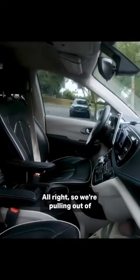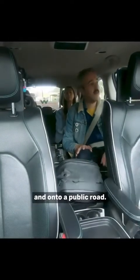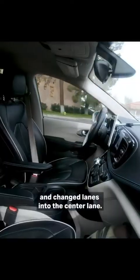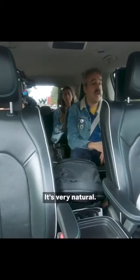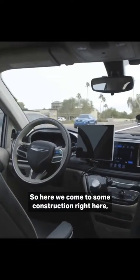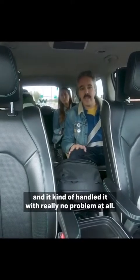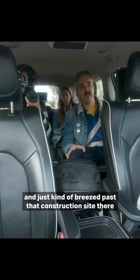We're pulling out of this parking lot right now and onto a public road, and then we just made a right-hand turn and changed lanes into the center lane. It's very natural. Some construction right here, which is very challenging for self-driving cars, and it handled it with really no problem at all. It slowed down a little bit, then changed lanes and breezed past that construction site as if it was being driven by a human.